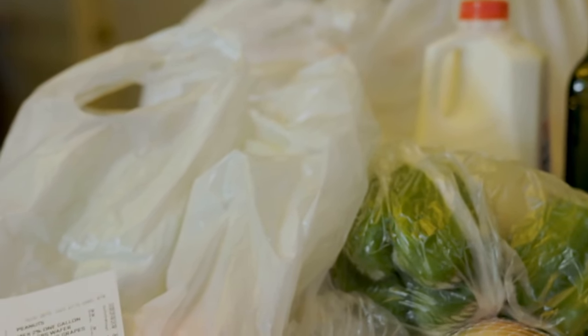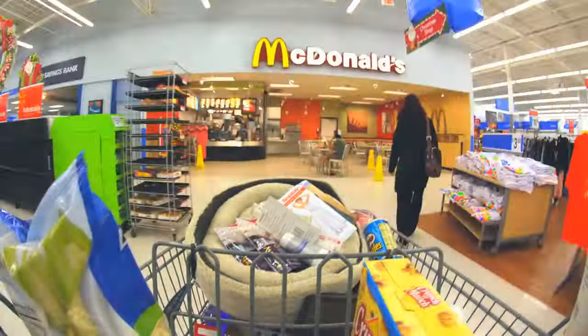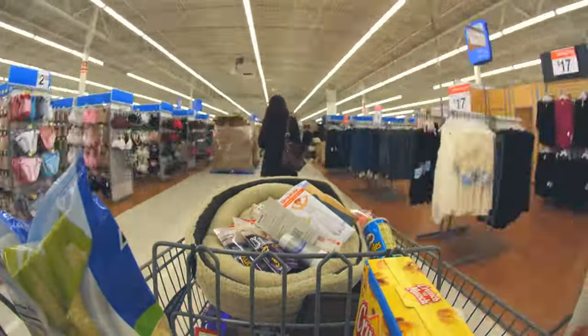Today, we're uncovering 18 uncommon habits to help you maximize your grocery budget. These aren't your typical tips. We're going beyond bulk buying and meal planning to share strategies that might just change the way you shop forever.